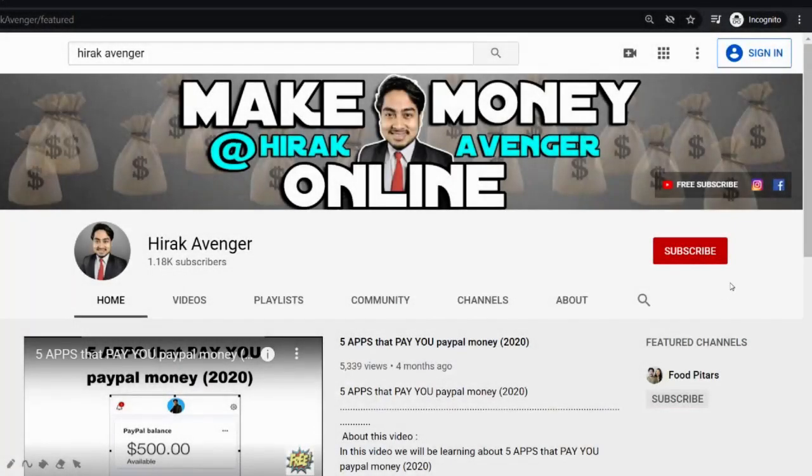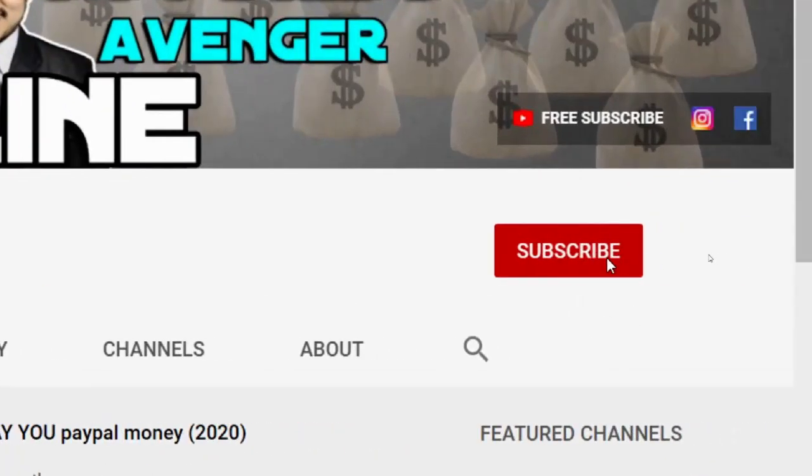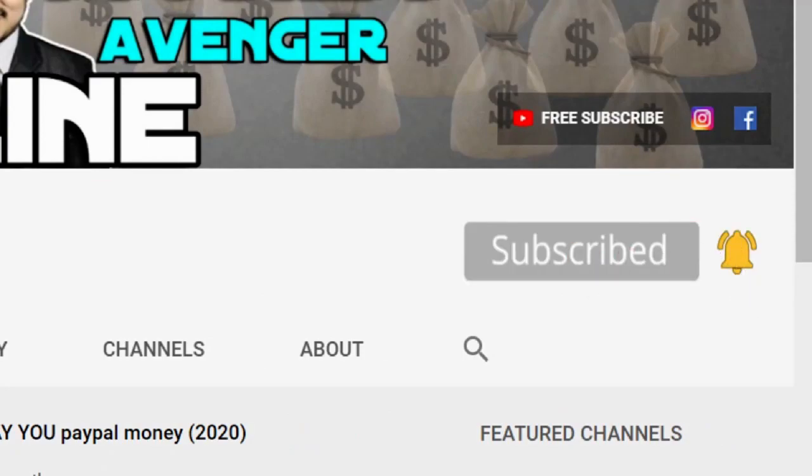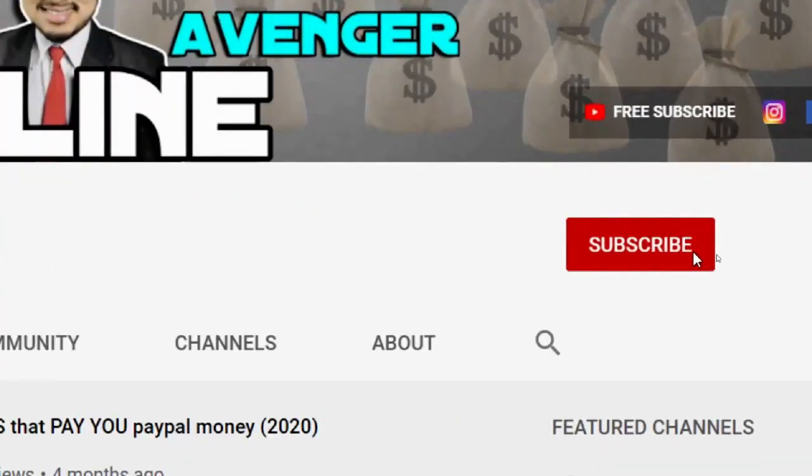I post videos on various ways of making money online, so if you like making money online, make sure to scroll down, press the red subscribe button, and turn on the bell notification so I can send you notifications whenever I come up with new and fresh strategies.